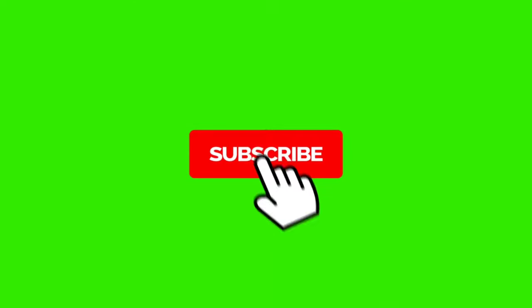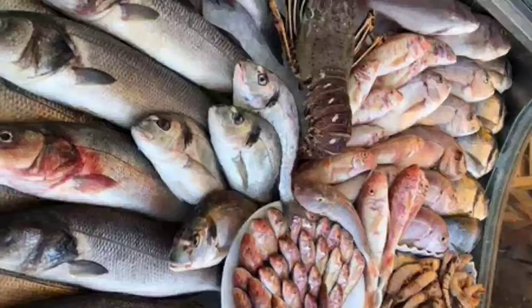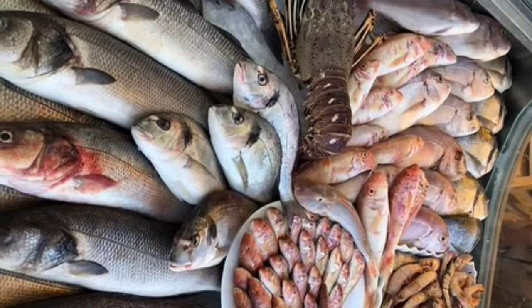Hello everyone! Welcome to Nermagic. In this video, we will talk about the fish market.